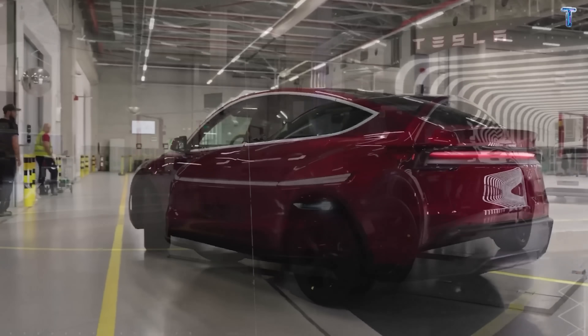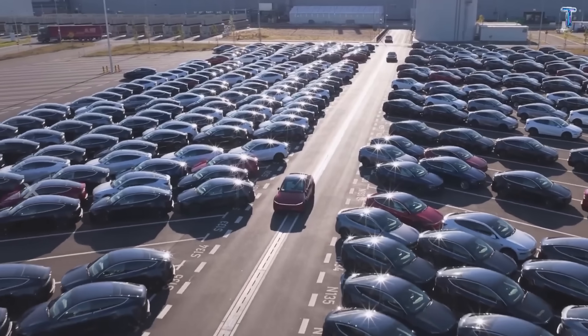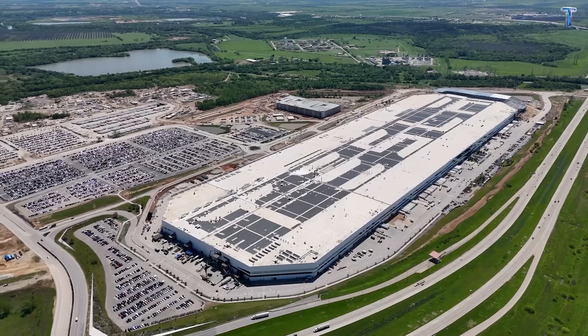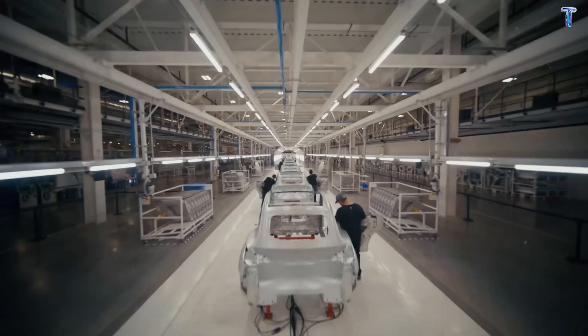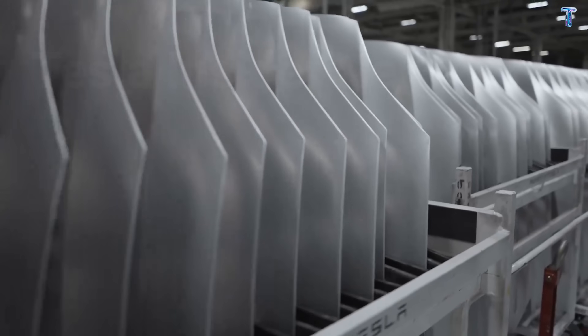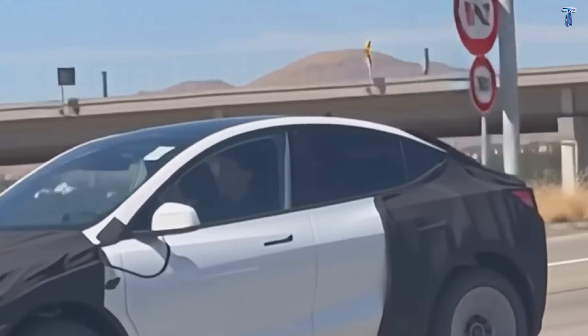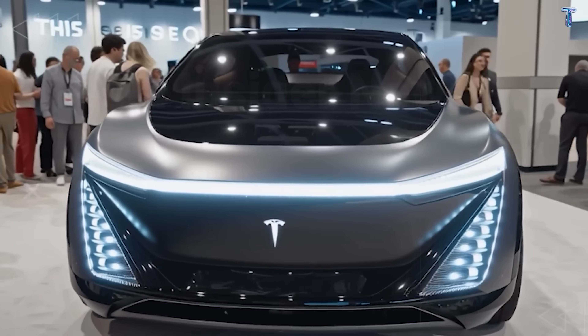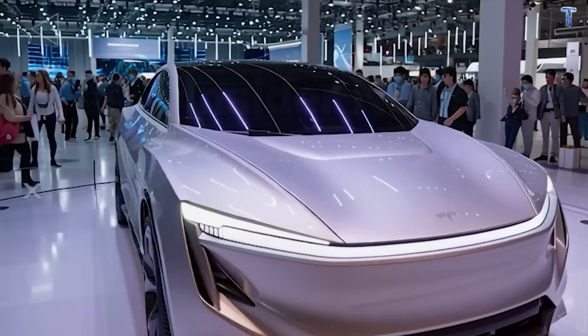Remember when your first car cost you $15,000? Now imagine getting a Tesla for $12,749. Pilot production lines are running at Giga Texas. Prototypes are testing on California highways. Official reveal is Q2 2026, with first deliveries August 2026. This is eight months away.